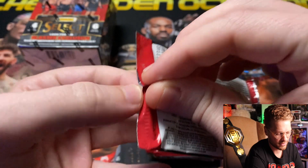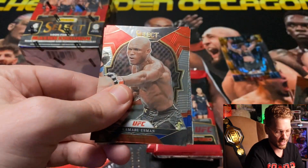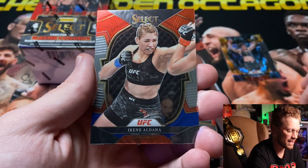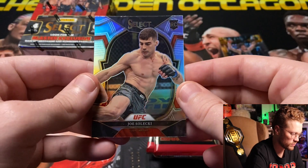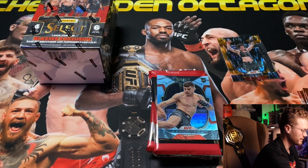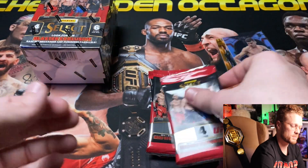Next pack — starting off with Kamar 'The Nigerian Nightmare' Usman, Dustin 'The Diamond' Poirier, Irene Aldana, and then a silver Joe Selecki rookie card. Let me grab some sleeves — that's what I get for not being prepared. Silver Joe Selecki sleeved up, on to the next pack.